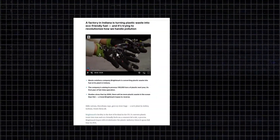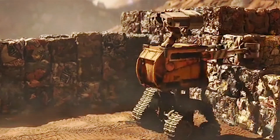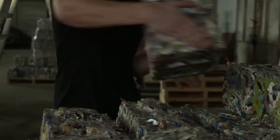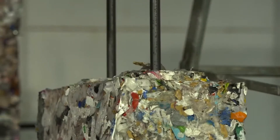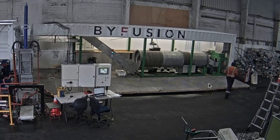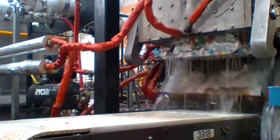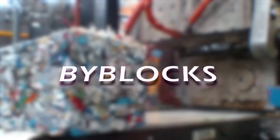While similar ideas have been brought up in the past, resembling the one depicted in the Disney Pixar movie, it's only now that we are finally seeing such an idea come to life. ByFusion has developed an ingenious process that converts various plastic waste materials, including bottles, bags, and debris, into high-quality construction blocks aptly named ByBlocks.